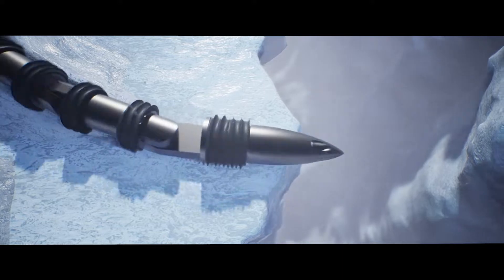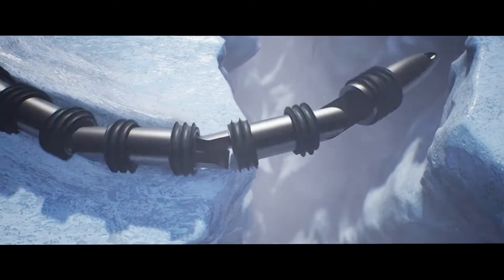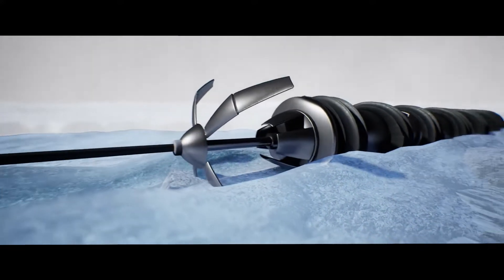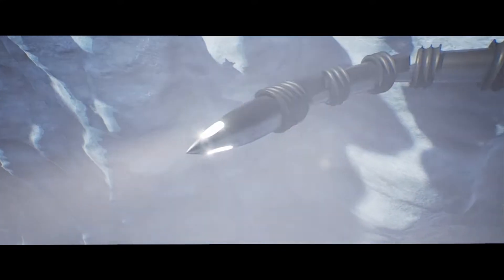After assessing its surroundings, EELS anchors itself to the surface to push against the force of the vapor coming from the jet. It then places its sensor head into the jet's streamline.